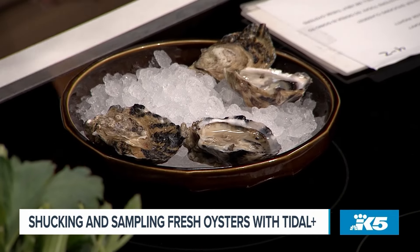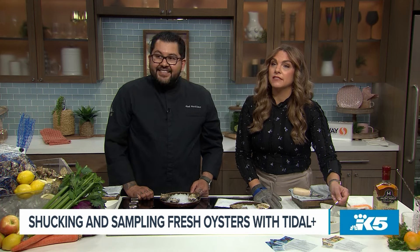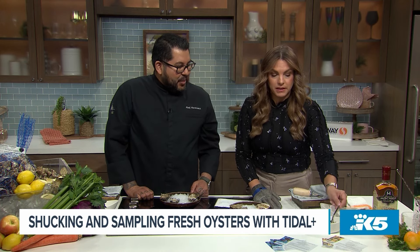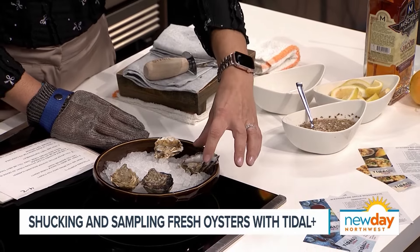We have a little bit of mignonette. You get to eat them right after you shuck them! We're using apple because apple is big in Washington — it's a classic sauce. A little mignonette with apple, a little bit of shallot, pepper, and vinegar. It just helps bring out those flavors. This one is going to be a little bit more sweet than the indigo, with medium salt.